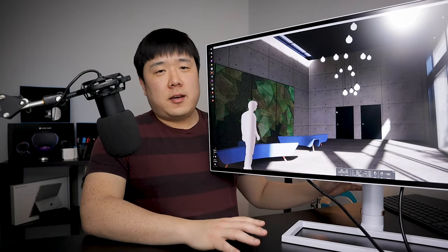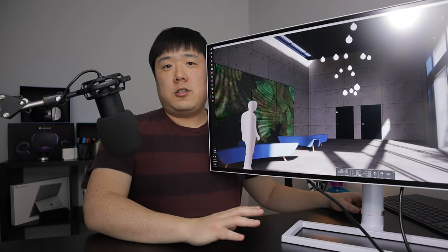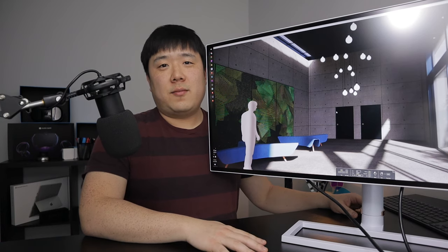If you have enjoyed this content, please like this video and subscribe to my channel if you want to continue watching these types of videos. Thank you so much for watching as always. I'll see you next time. Bye!